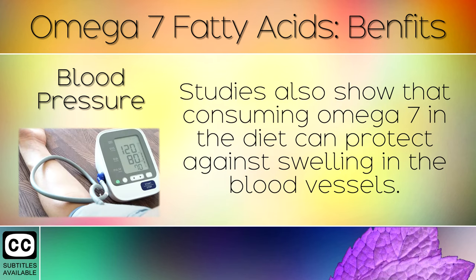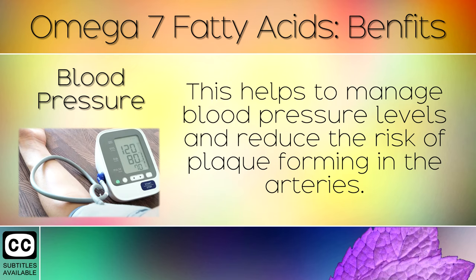Blood Pressure: Studies also show that consuming omega 7 in the diet can protect against swelling in the blood vessels. This helps to manage blood pressure levels and reduce the risk of plaque forming in the arteries.